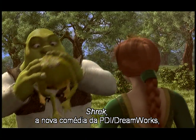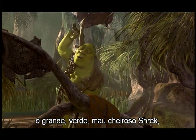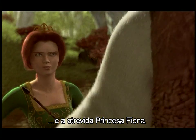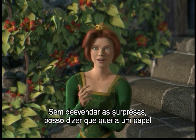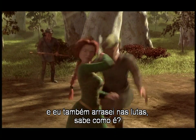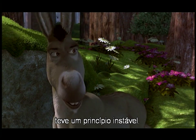Shrek, the new comedy from PDI DreamWorks, features one of the most unusual casts in recent memory — the big, green, smelly Shrek himself, his hilarious sidekick Donkey, and the sassy Princess Fiona. I was looking for a challenge, frankly — without giving too much away, I wanted to play someone that ordinary people could relate to, and I got to kick some butt. Behind the scenes, Donkey and Shrek's relationship started out on rocky ground, but they became really good friends.